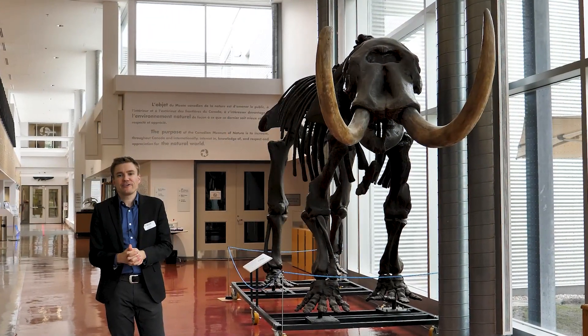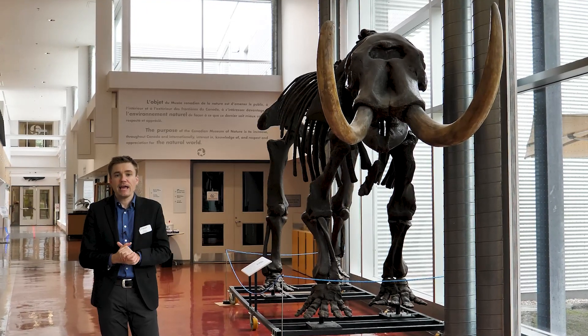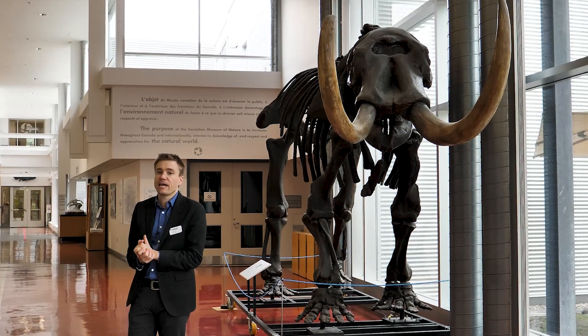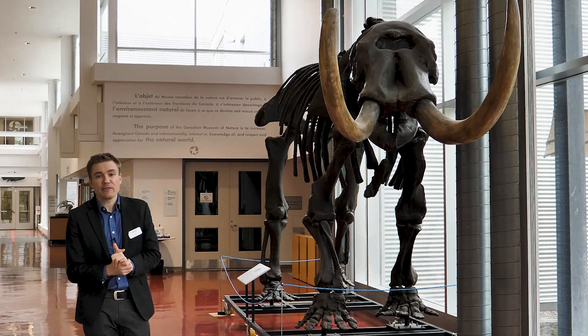We're now inside the Museum's Natural Heritage Campus. The building includes an administration wing, a library, and at the end of this hallway, behind the doors, is the Museum's collection and laboratory wing. And in case you're wondering, this is a mastodon, not a mammoth.